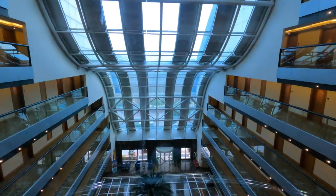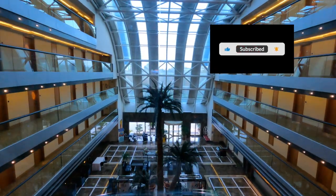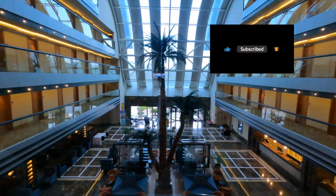Hi everyone, this is a walkthrough of the Liberty Lara Beach from the hotel through the outside areas down to the beach.